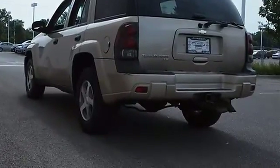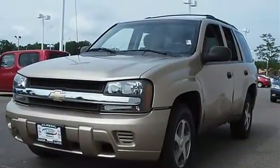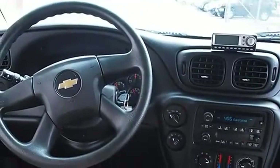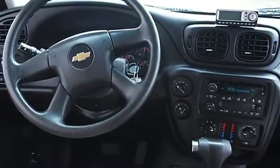Traction Control, Electronic Stability Control, Tires Front All Season, Tires Rear All Season, Full Size Spare Tire, Aluminum Wheels, Power Steering, 4WD Anti-Lock Brake System, 4WD Disc Brakes.